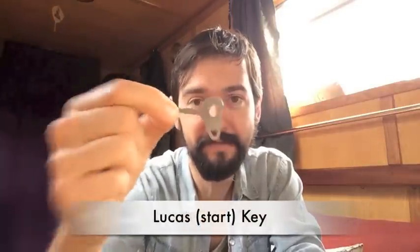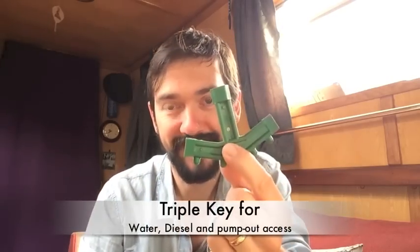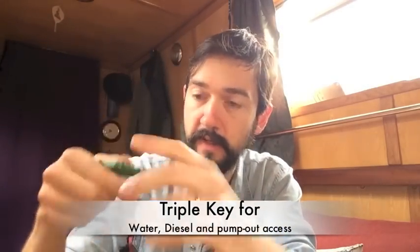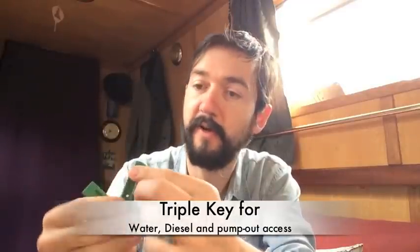Just a couple more keys. This is a Lucas key, or traditionally your engine startup key depending on what kind of engine you've got. Most narrowboat engines come with one of these little keys — very, very handy. You've also got your water and diesel key: water on this side, diesel on that side. And also your hexagonal pump-out key if you have a pump-out.